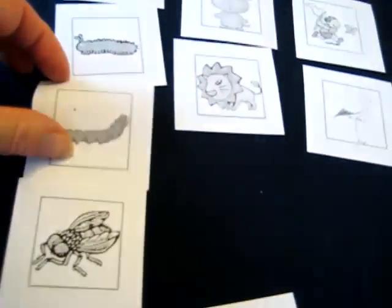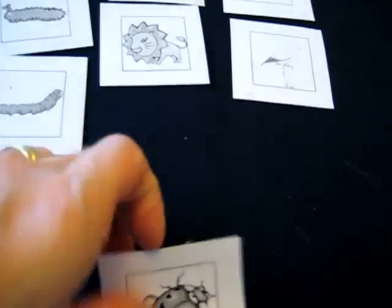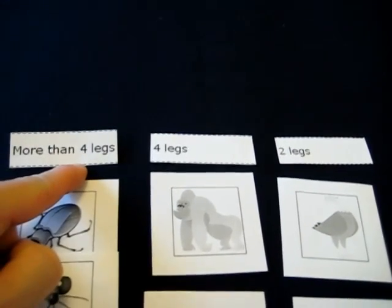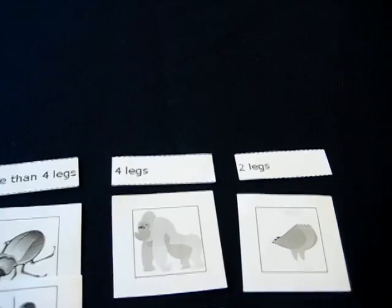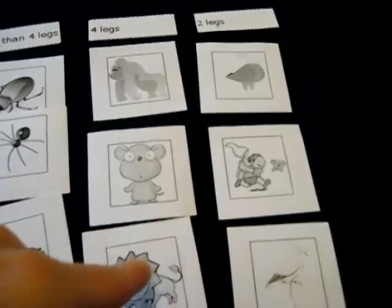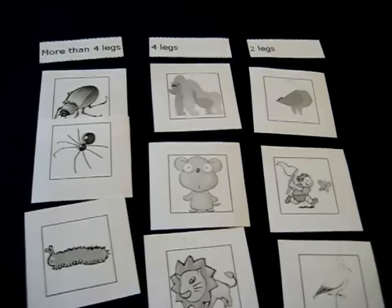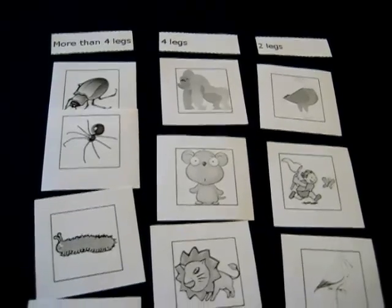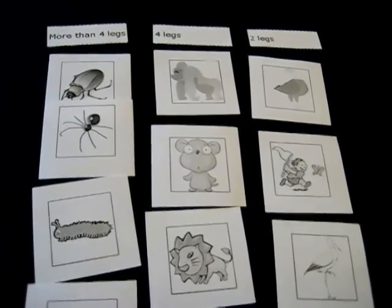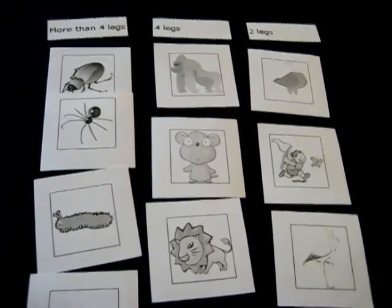This is a fun little categorizing, sorting game and a number game too. You can have your child learn the numbers four, or even six, four, and two. So they get to learn those numbers and count and look at the details very carefully. This is a good little game you can play and very simple to make. You can even have your child help you collect some pictures of their favorite animals.